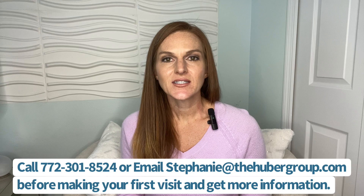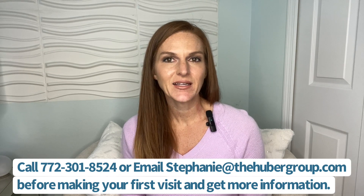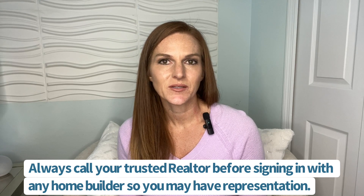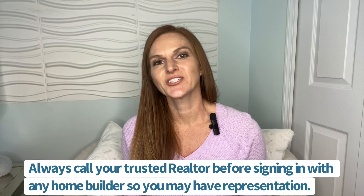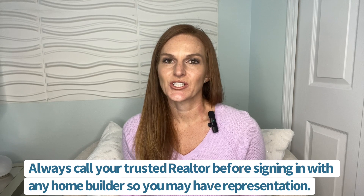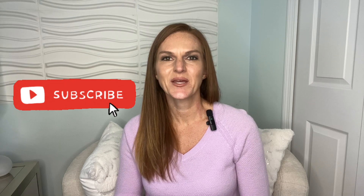But first, before making a visit to Central Park, please make sure you call us at the number shown on this screen, or send me an email or text letting me know you're interested in this community. If you go on your own, we will not be able to represent you as your realtor. We take pride in creating informative and educational videos, so we want you to come to us before going at it alone. Make sure you hit that subscribe button below to follow along with the latest Huber homes and happenings in Port St. Lucie.